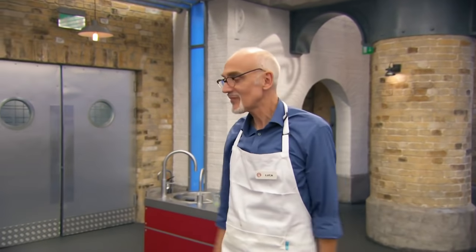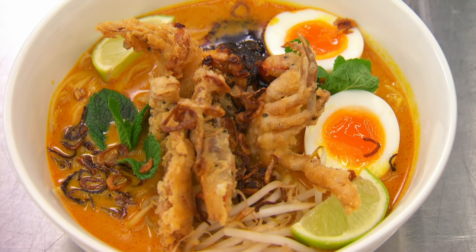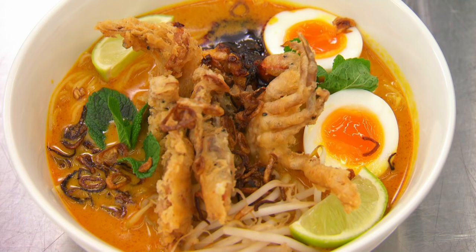Time is called — stop! Liverpudlian Jenny has made seven spice tempura soft shell crab in a laksa broth with noodles, bean sprouts, crispy shallots, shrimp and chilli sauce, and a soft boiled egg.